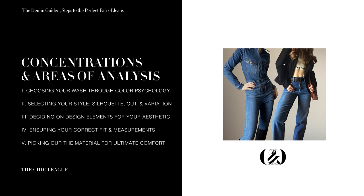For step one, you'll be choosing your wash through color psychology. For step two, selecting your style to meet your aesthetic goals in terms of silhouette, cut, and variation. For step three, you'll be deciding on your design elements to meet your aesthetic preferences. For step four, ensuring the correct fit to embrace your body or build new lines that you love. And finally, step five will be picking out the material for the ultimate comfort and longevity.